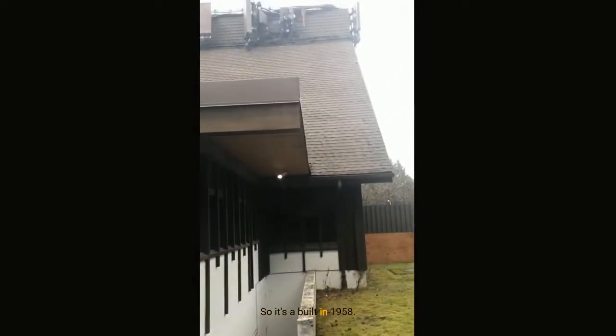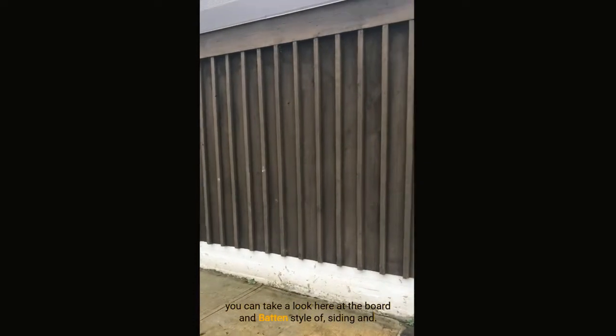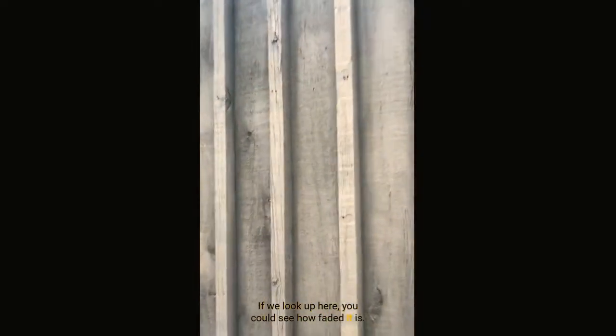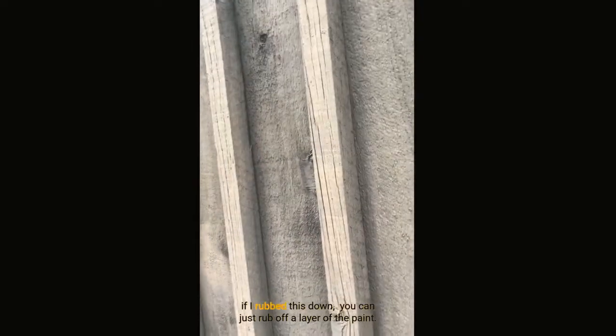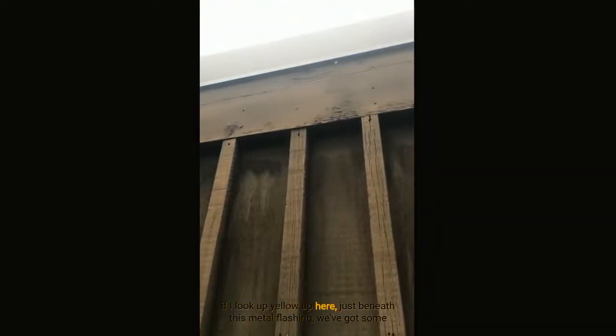It was built in 1958. You can take a look here at the board and batten style of siding. If we look up here, you can see how faded it is — it's really chalked. If I rub this down, you can just rub off a layer of the paint.